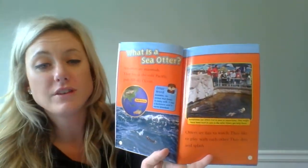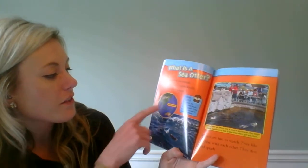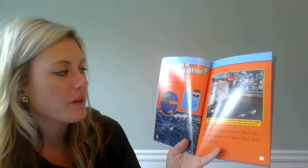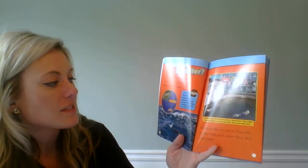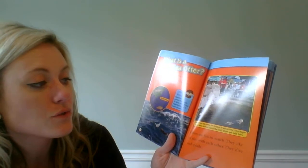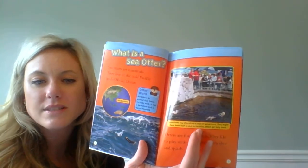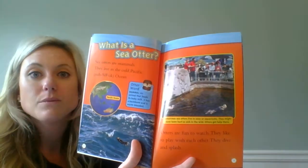Something really important when you are reading nonfiction texts is to look at the pictures. The pictures are going to help you to better understand the details. This page was talking about them being in the Pacific Ocean, so it showed a picture of the world with the Pacific Ocean labeled, and here you can see a sea otter swimming in it. It also had our glossary word mammal — an animal that feeds its baby milk; it has a backbone and is warm-blooded. This picture also has a caption that says: Sometimes sea otters live in zoos or aquariums — they might have been hurt or sick in the wild, and otters get help there. That caption helps us understand why we see them in water that is not the Pacific Ocean.